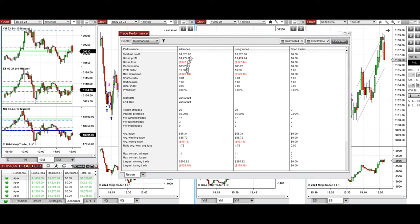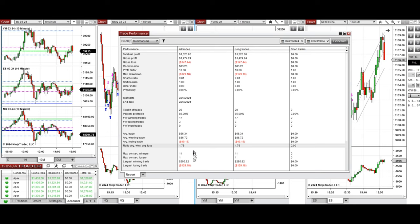You see the performance on one of these accounts here, which was positive, showing a profit factor of 10 with an 85% win rate from the long positions taken, and an average win-to-loss ratio of 1.76. The largest winning trade was $295 and the largest losing trade was $129.